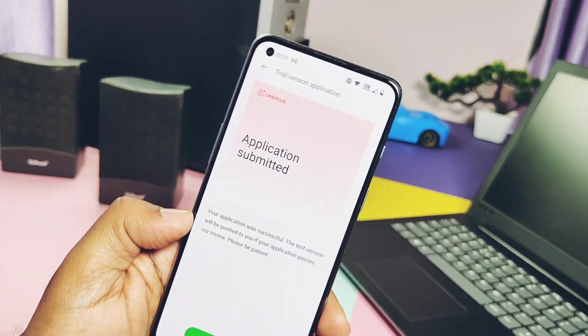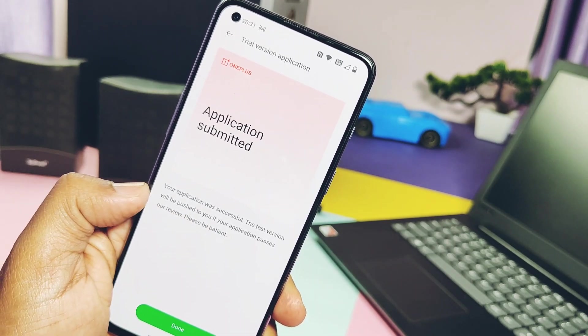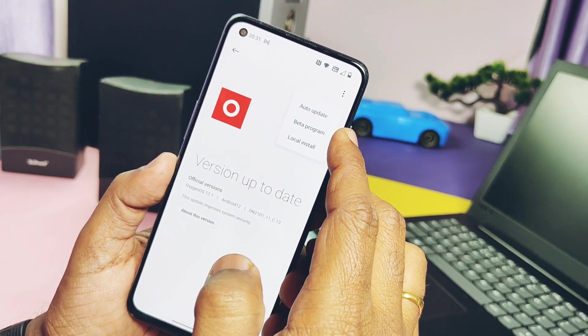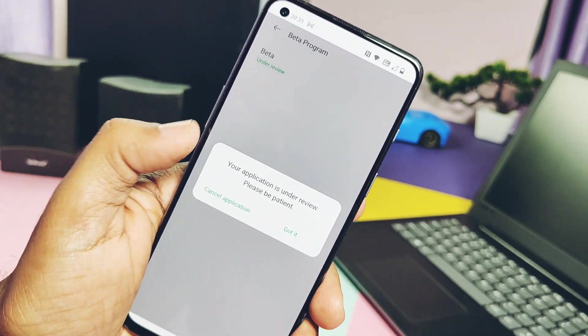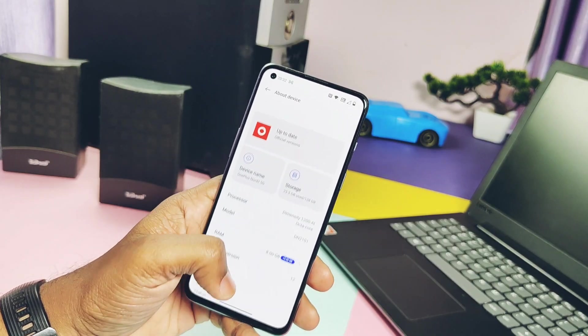Once done, tap Apply, and if you are lucky enough you will get the 'application submitted' notification. As per OnePlus, only the first 5,000 eligible users will get this update within five working days after submitting the form. So let's see if you are lucky enough to test this — if I get this OTA I will do an in-depth review of the update. Within five working days, eligible users will get the Closed Beta OTA notification in the updater of the device.